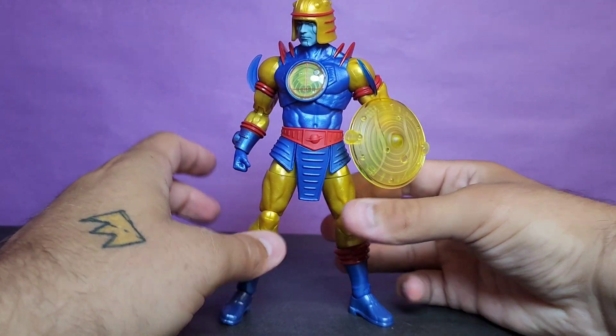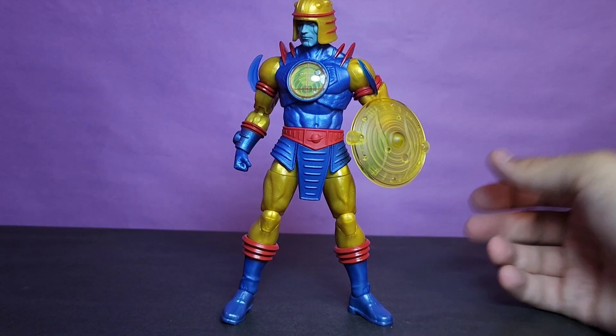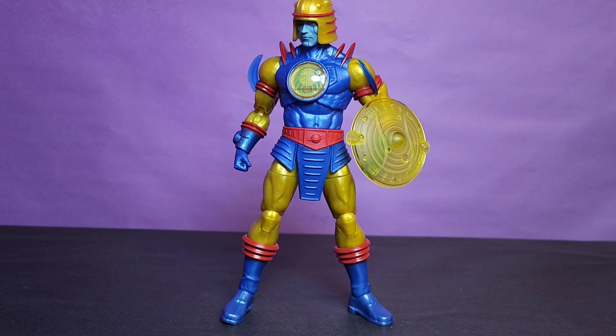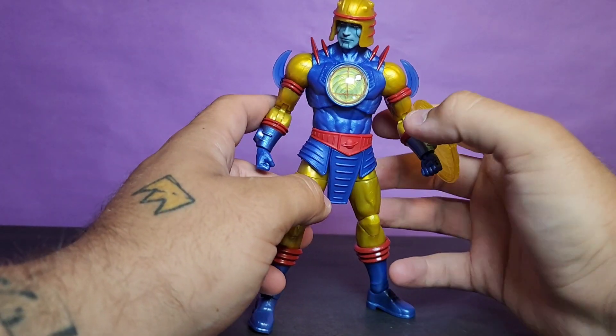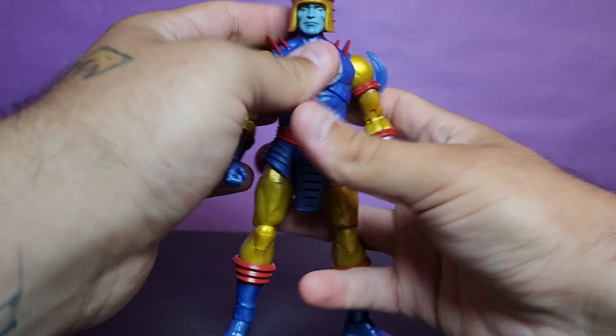He's supposed to come with two flame pieces, but for the life of me, I scoured that box and mine did not come with them — which really sucks. Honestly though, I don't think I would have used them anyway, so I'm not too upset about it.